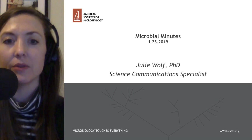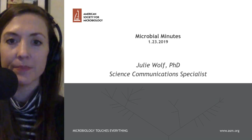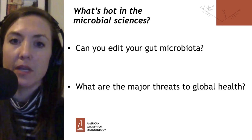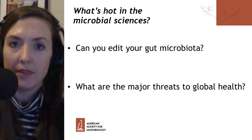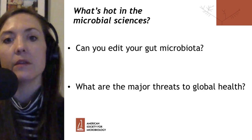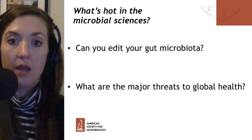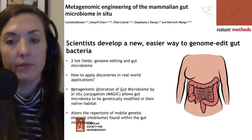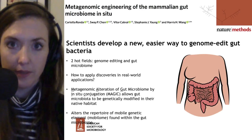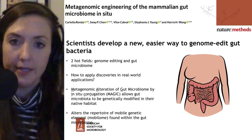Looking at this first question — can you edit your gut microbiota? — we're going to look at a paper from Nature Methods. The take-home message from this paper is that scientists have developed a new, easier way to genome-edit gut bacteria. This means that bacteria within the gut can be changed directly in their home, in the gut, without having to be taken out, edited, and then put back.